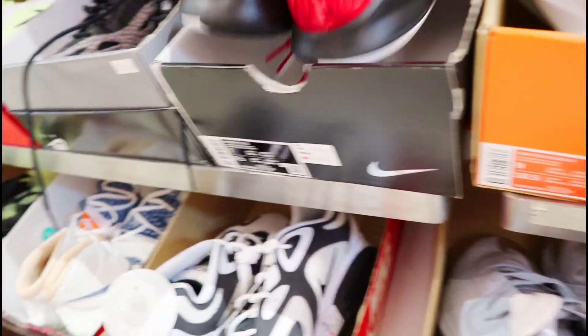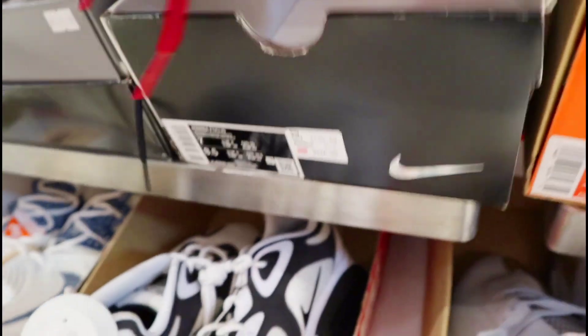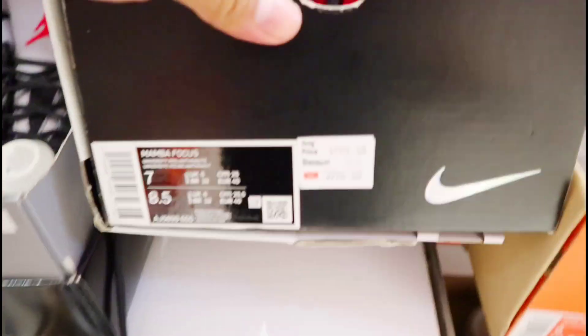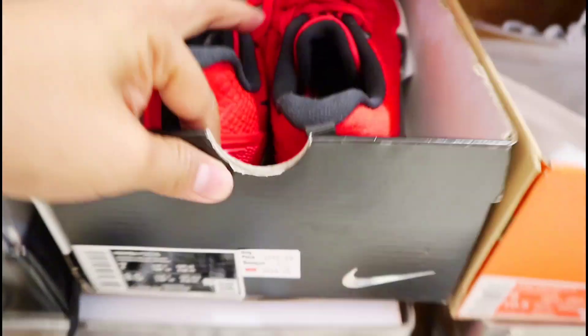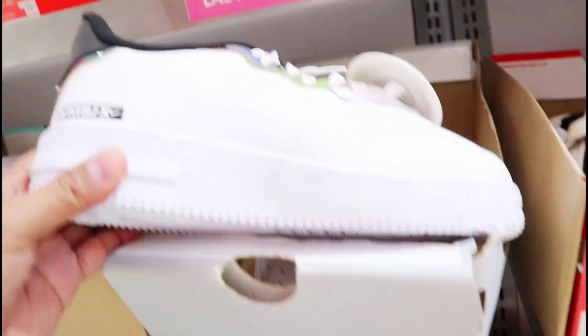Tapos mayroon ditong Mamba Pucos na black, red, white. Yung jewelry nya — sa price naman nasa 3,996 pesos siya. Ayan, size 7 yung nakadisplay dito at naka-20% off siya mga amigo. So mayroon ditong Air Force 1 React.